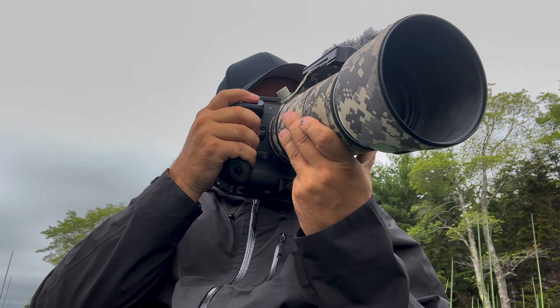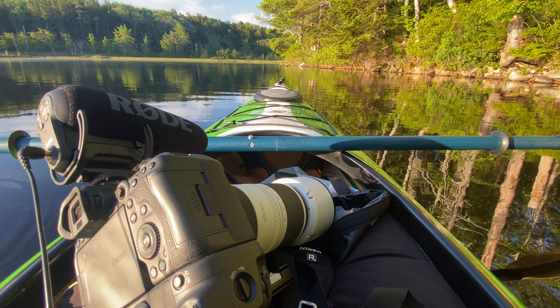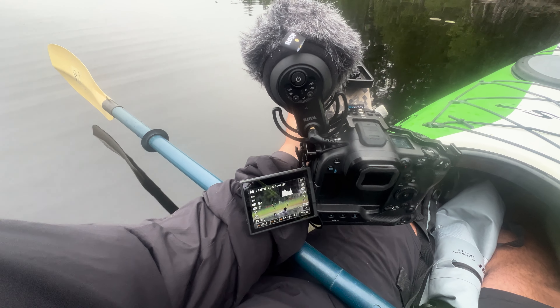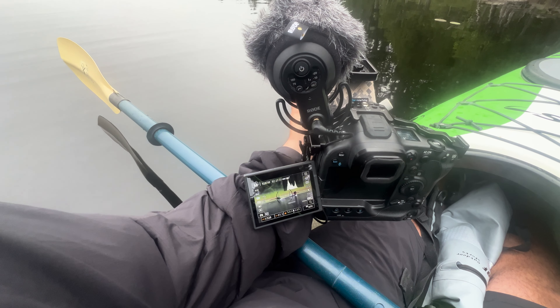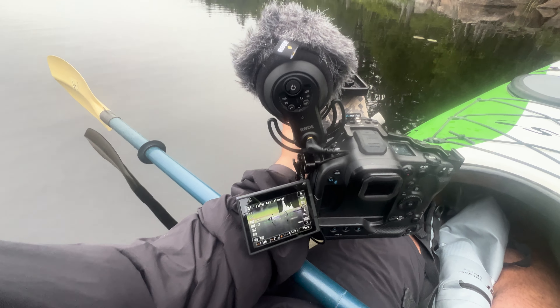Over the years I've been filming with both the Canon R3 as well as the Canon R5, with the Rode VideoMic Pro attached to both of them. What I really love about this mic is that it has so many onboard adjustments that you can adjust very quickly, such as a high pass filter and gain adjustments.